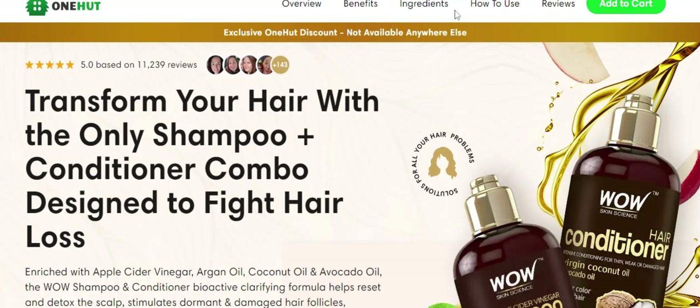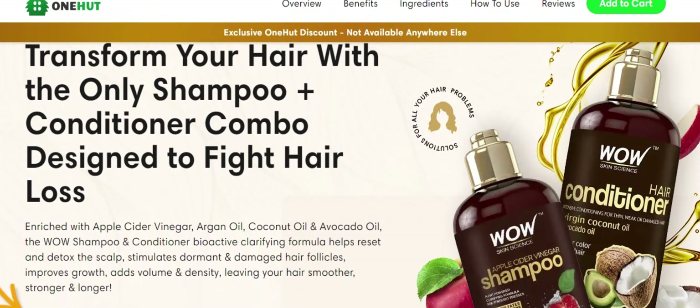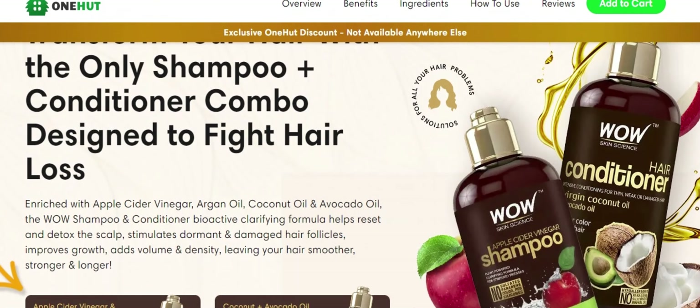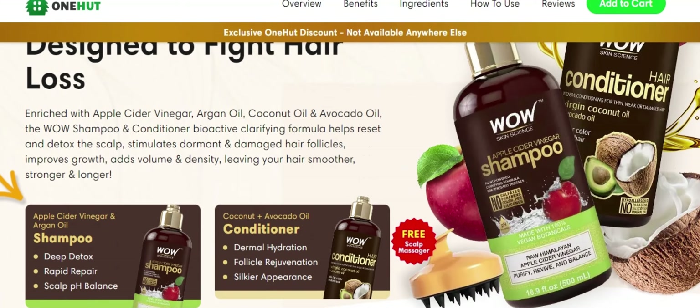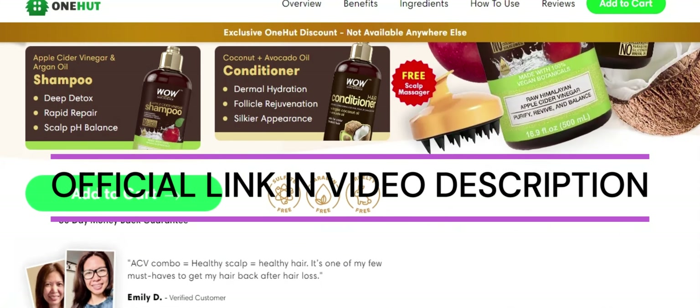The first thing you need to know about Wow Hair products is, be careful with the website you're going to buy Wow Hair products from, because Wow Hair is only sold on the official website. To help you, I left the link to the official website down below in the description of this video.